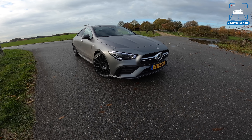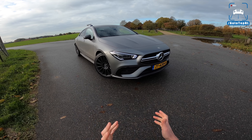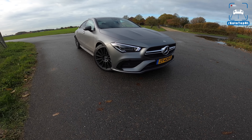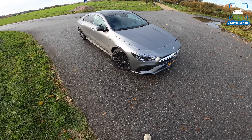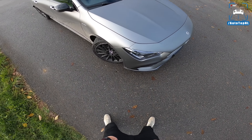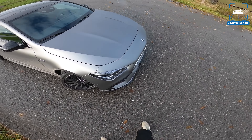What's up ladies and gentlemen and welcome to this POV review by Auto Top NL. My name is Max and today we are taking a look at the all-new Mercedes-AMG CLA 35 4MATIC, the four-door coupe version of the A-Class.